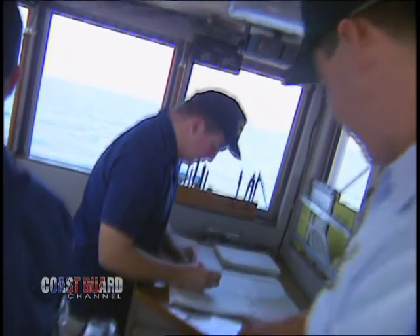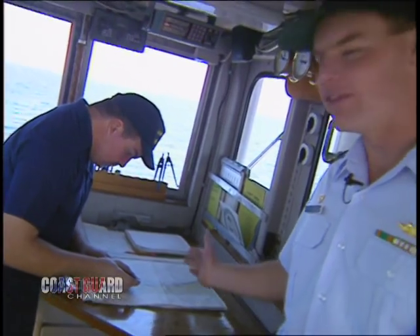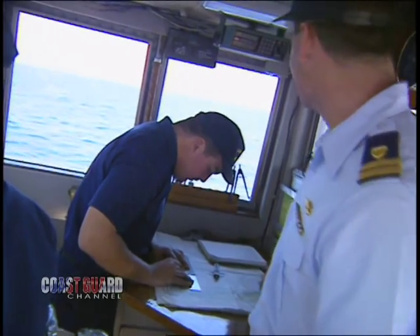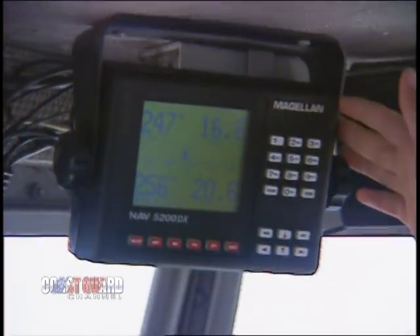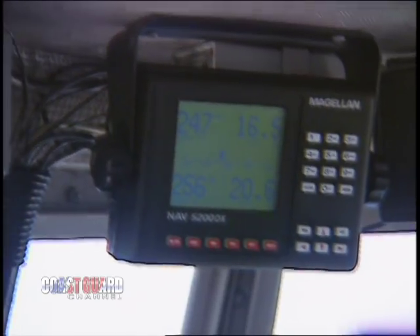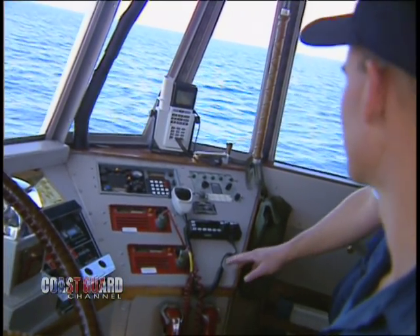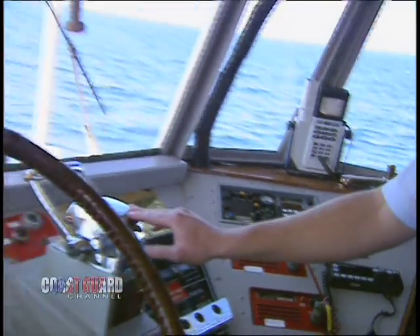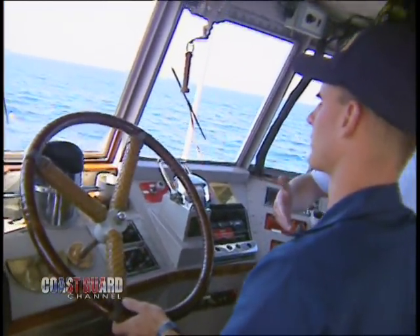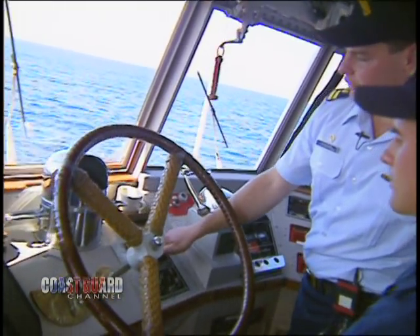Here's a tour of our bridge. This is our navigation light panel, where we energize our navigation lights. We've got our chart table here — Steve is plotting a fix. Up here we have Loran Sea, an electronic navigation system. Over here we have our Magellan GPS — global positioning system — similar to the type you'd find on many fishing boats. We have our radios with secure ultra-high frequency, high frequency, and very high frequency. Here we have our throttles and engine controls, our helm, rudder angle indicator, and our magnetic compass, which lights up for nighttime use.